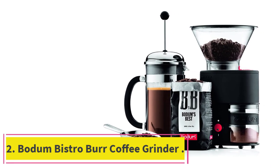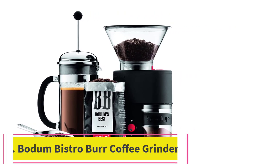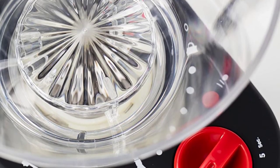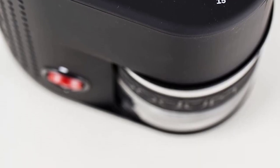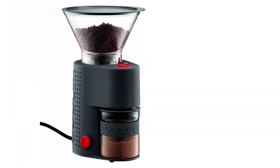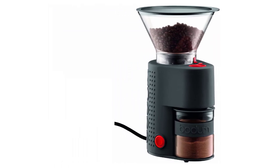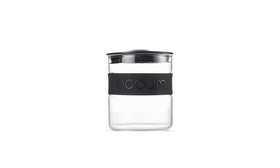Number 2: the Bodum Bistro Burr Coffee Grinder. Bodum makes it clear exactly what setting to use with its well-labeled burr coffee grinder. The airtight plastic lid is etched with a chart that suggests how long to grind the beans based on the type and amount of coffee you're making. Simply turn the 7.75-ounce hopper to select one of 12 grind settings — the hopper is angled, which allows beans to flow into the grinder.